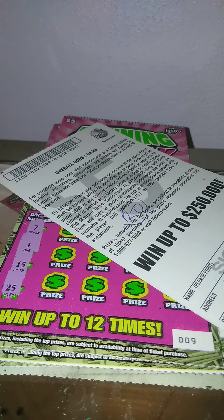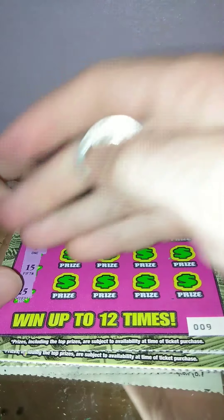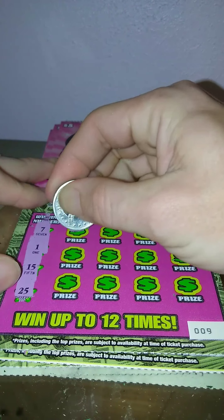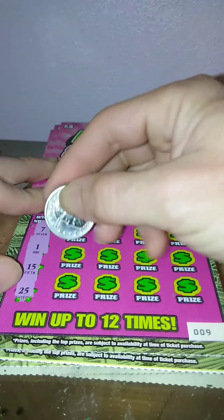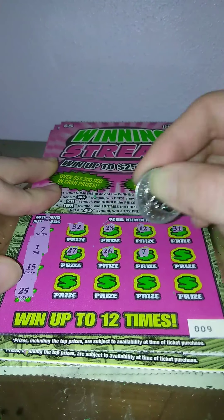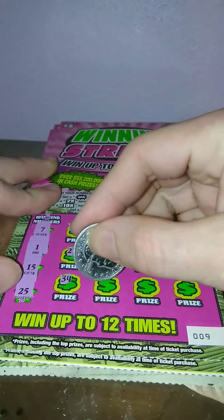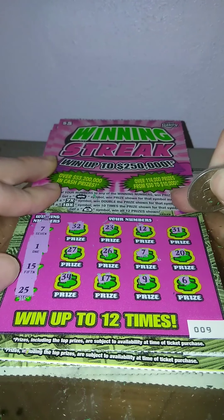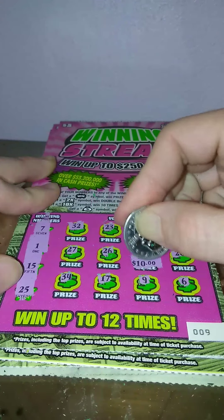Alright, so 20 bucks there. Ticket number 9 — we got 7, 1, 15, and 25. 25, 32, 22, 23, 12, 31, 27, 26, 7 — we got a match! My favorite number. 20, 30, 34, 17, 9, and 6. Single match, number 7 — $10. We'll take it.